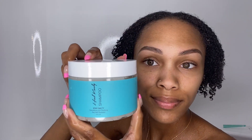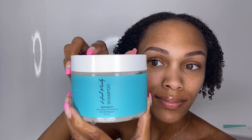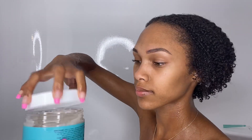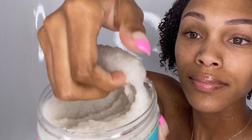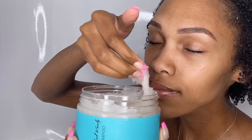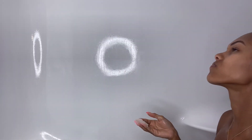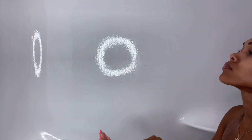I started with the Stay Salty Detoxifying and Clarifying Sea Salt Shampoo. This is paraben-free, silicone-free, gluten-free, cruelty-free — but it does contain sulfate. Y'all, this smells amazing, literally smells like the beach. I was really intrigued by this product because of the sea salt crystals. The sea salt crystals gently exfoliate the scalp and remove impurities, and it's also made with seaweed and lavender oil.